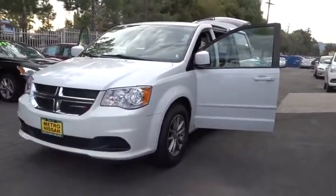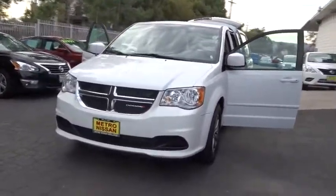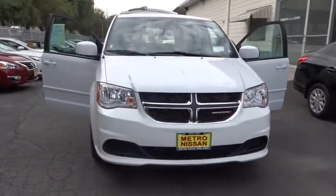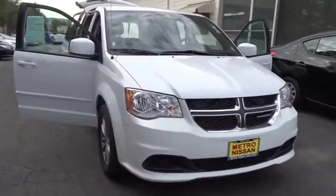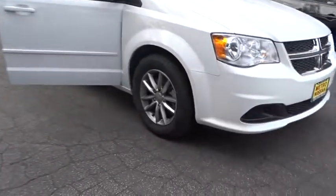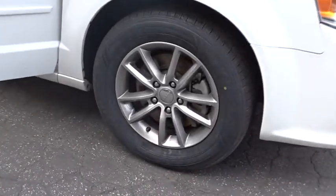The 2015 Dodge Grand Caravan. The Dodge Grand Caravan received the government's highest front and side crash rating of five stars. Its vast interior is widely praised, with an innovative seating arrangement, versatile cargo storage, and enough entertainment features to keep the kids entertained on road trips.